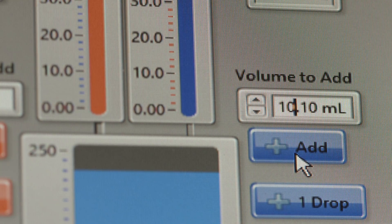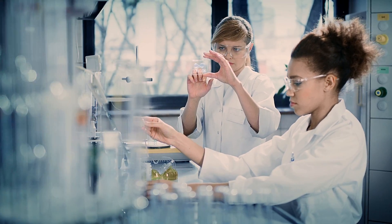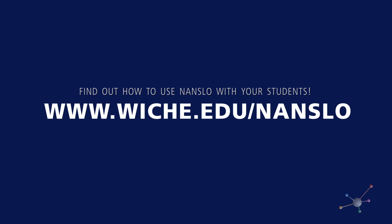This gives them an opportunity to acquire the degrees they want without having to travel. It removes some barriers for students being able to achieve what their goals are as far as career choices. We're just going to have to find ways in which the institutions can provide high-quality lab experiments at lower cost, and Nanslo is the kind of program that can provide them.